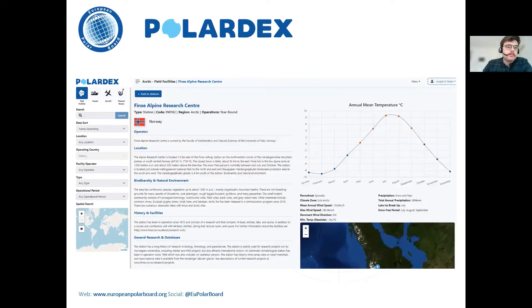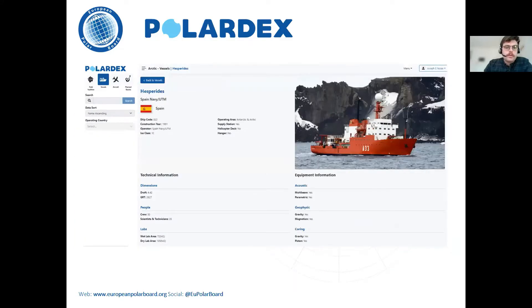To give an example, you can see the entry for a particular research station in the Arctic, with data provided by the INTERACT network of Arctic research stations. There's all sorts of information about the location and the environment around it, as well as what science facilities are at the station and other things useful for planning fieldwork. For vessels, here is an example of the Hesperides, the Spanish research vessel — it gives information about the equipment, facilities on board, and capabilities in different ice conditions. There is equivalent information also for aircraft.